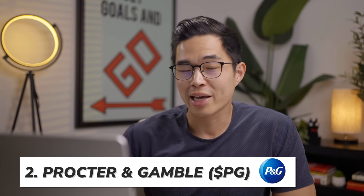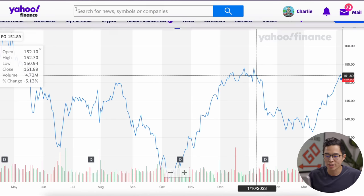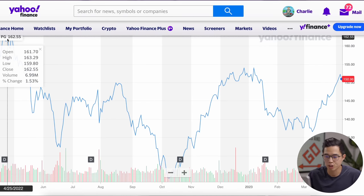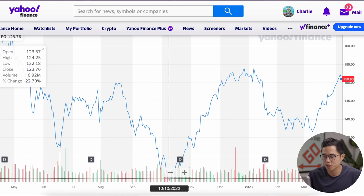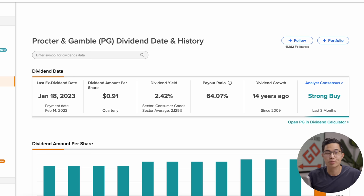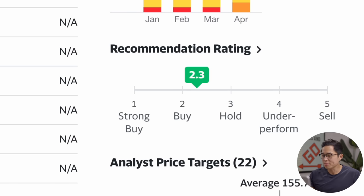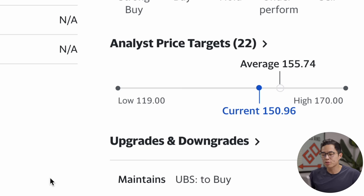The second stock is Procter & Gamble, stock ticker PG. One share of PG is trading for about $150. Looking at the one-year price chart, we were at a high of over $160 per share, dropped down to about $123 in October 2022, rose back up, came back down, and is now back on an upward trend. The current dividend yield is 2.42%, meaning for every share you get $0.91 in dividend payments every quarter. The payout ratio is 64.07%, and analysts are rating PG as a 2.3 — a buy — with an average price target of $155.